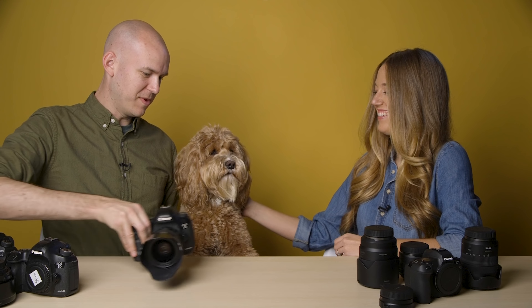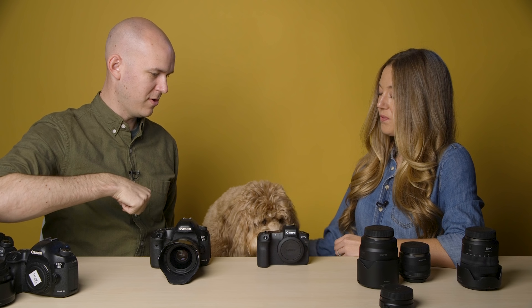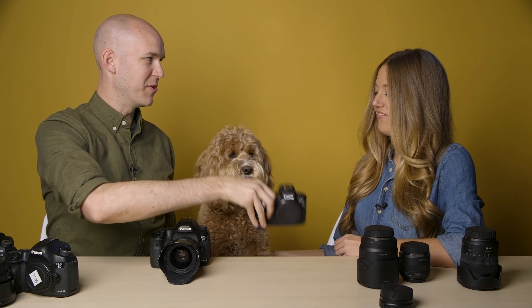Which one are you going to do? Do you want this one or do you want this one? You pick. She wants a new one — she knows what's up. Going to Best Buy.